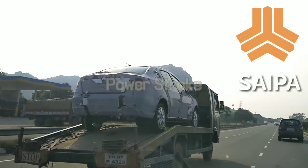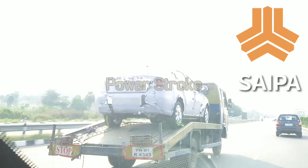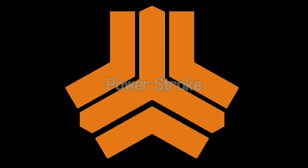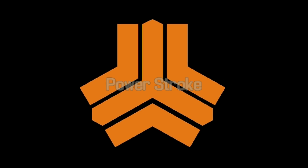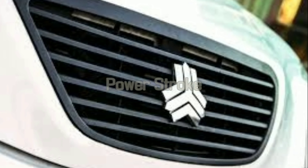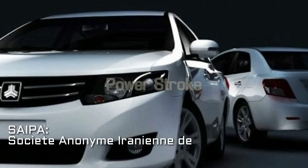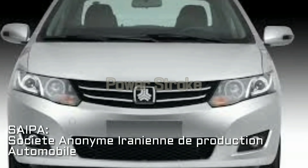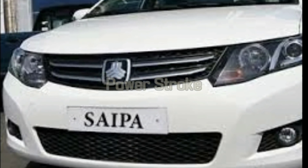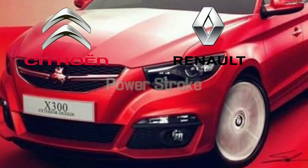Before looking into the spy shots, let's have a brief introduction on the Saipa brand. Saipa was established in 1965, having its headquarters in Tehran, Iran. Saipa is a French acronym for Société Anonyme Iranienne de Production Automobile. This carmaker began by assembling passenger cars for Citroën, then started to manufacture cars for Renault, Nissan, and Kia.